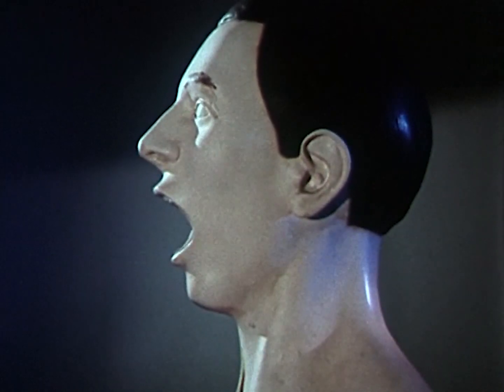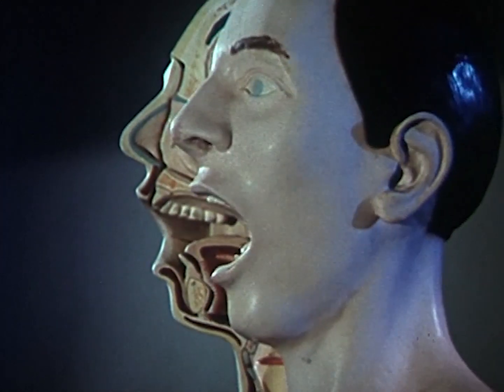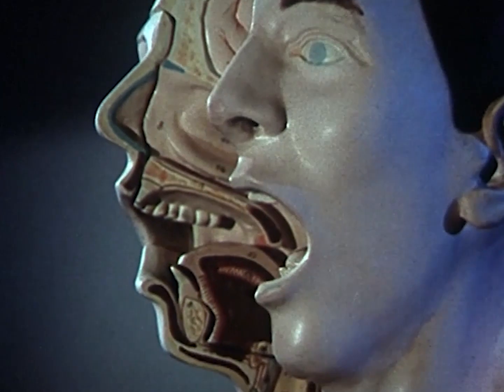Human speech, seemingly so simple, is a very complicated process no one fully understands.